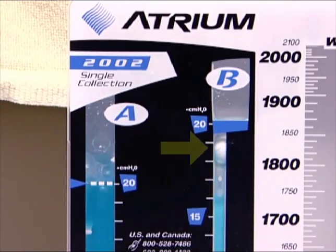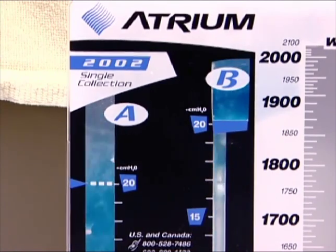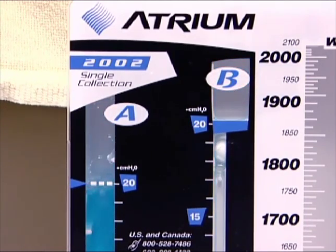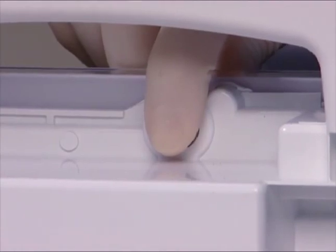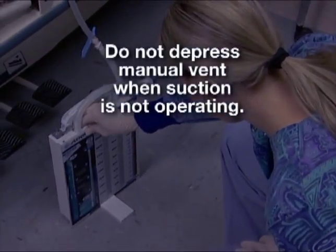Each Atrium Ocean chest drain incorporates an advanced high negativity float valve, which is located at the top of the water seal chamber. During normal or deep inspiration, Atrium's float valve will allow thoracic patients to draw as much intrathoracic pressure as they may require during each respiratory cycle. However, during prolonged periods of accumulating vacuum pressure, Atrium's float valve will automatically lower high vacuum pressure down to a safer, more desirable level, protecting patients against prolonged exposure to excessive negative pressures which can accumulate as a result of repeated patient tube milking or stripping. To manually lower the height of the water seal column when connected to suction, temporarily depress the manual vent located on top of the drain until the blue water column lowers to the desired level.